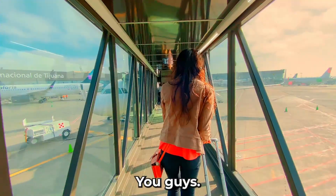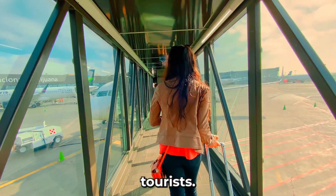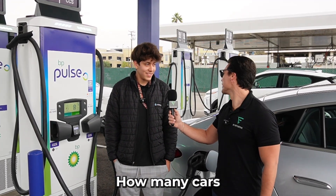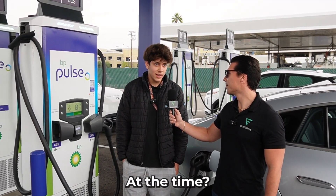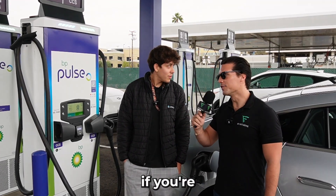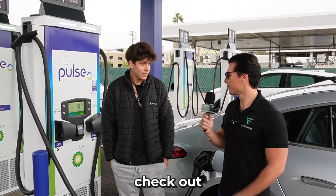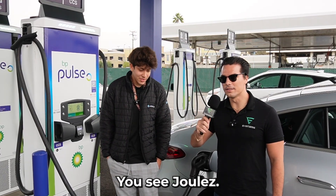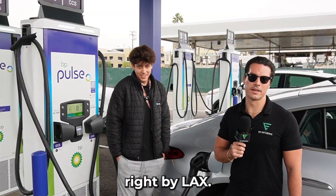And you guys are an EV car rental company? Yes, sir. Makes sense you're located right by LAX for all the tourists. Yeah, right there by El Segundo. How long have you guys been in business? In LA, we moved about two years ago. How many cars are in your fleet? Right now, about 12. Guys, if you're coming to LAX, check out this company — it's called Joulec, J-O-U-L-E-C — EV car rentals right by LAX.